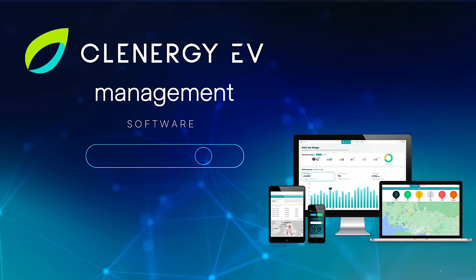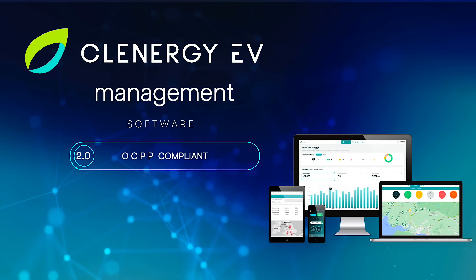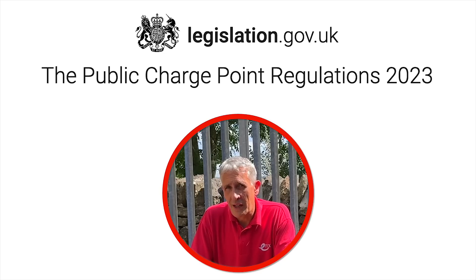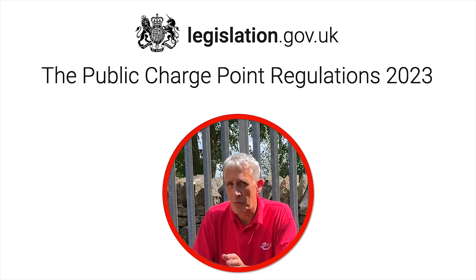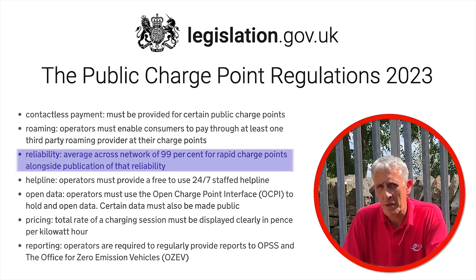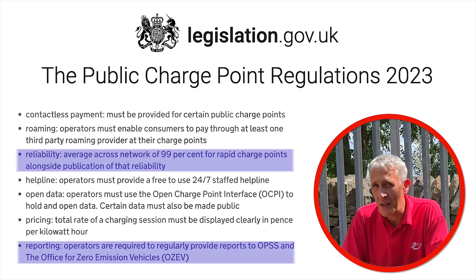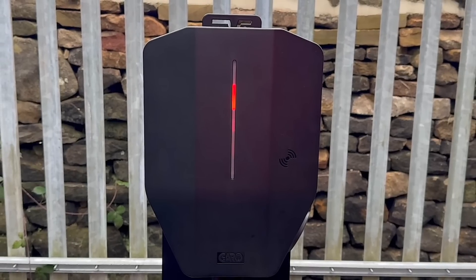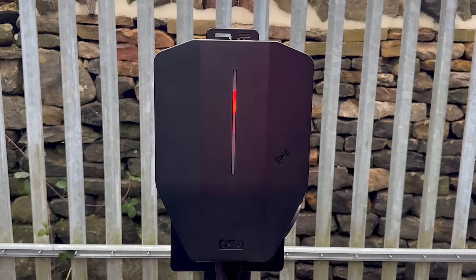Choosing a third-party OCPP provider is crucial, particularly for public charge point installations. The public charge point regulations impose several stringent requirements on charge point operators, including maintaining a network reliability of 99%, which must be regularly reported, and providing a free 24/7 helpline for users. Therefore, quickly identifying faults remotely is vital, and an easy-to-use system that can significantly reduce help desk calls would also be highly recommended.